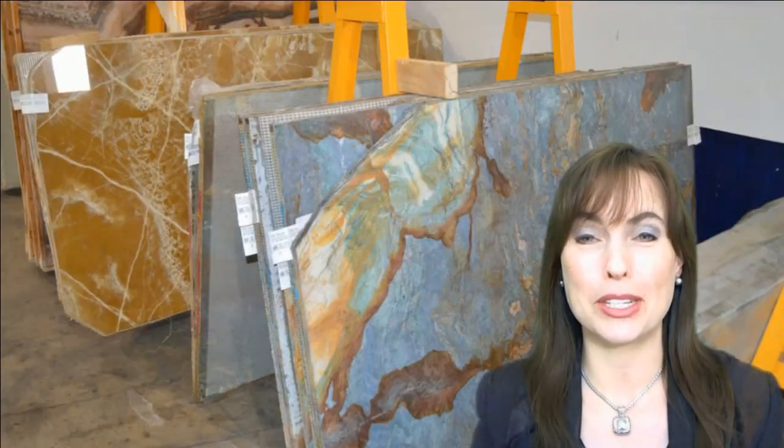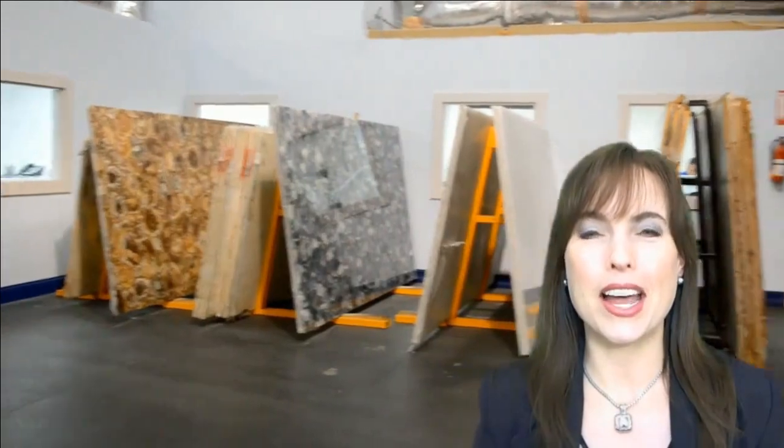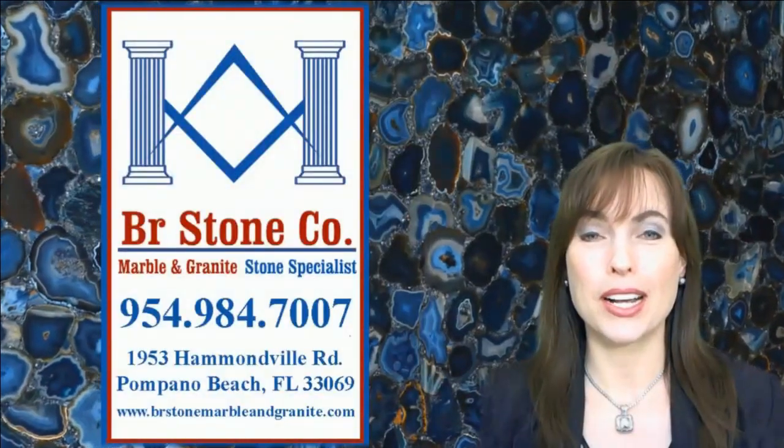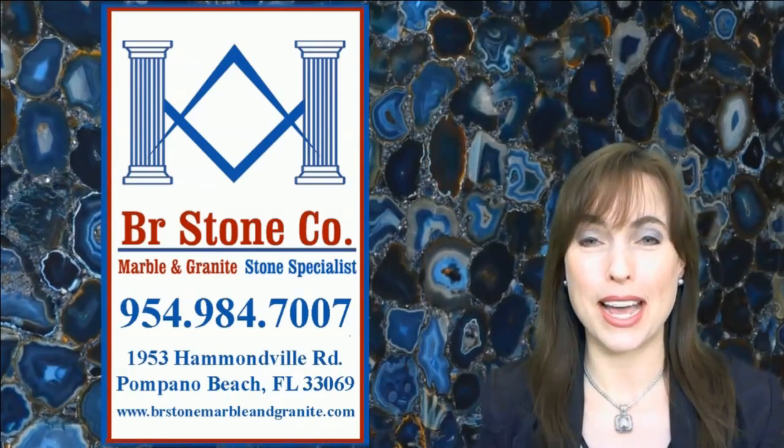When you're looking for marble, granite or onyx for your upcoming job, we hope BR Stone in Pompano Beach will be your destination. Visit us at BR Stone, where quality stone slabs and customer service is our biggest priority. Call us today at 954-984-7007 and discover the lasting beauty of natural stone.